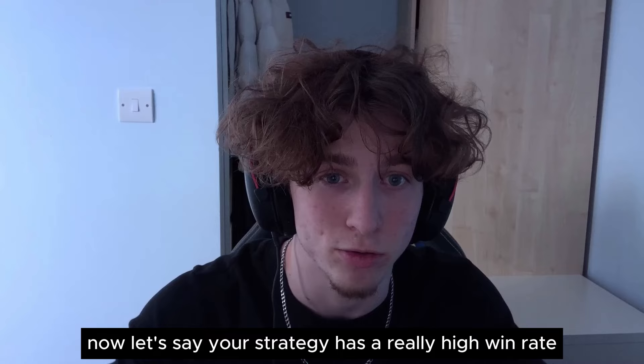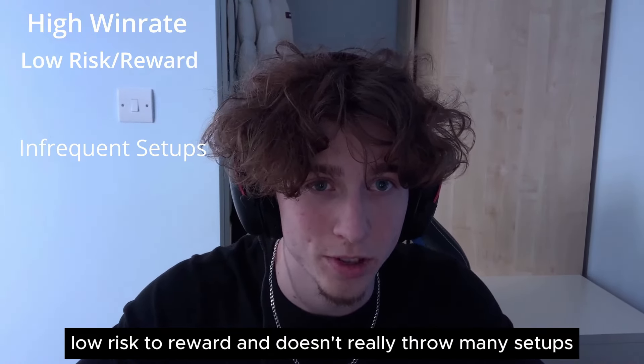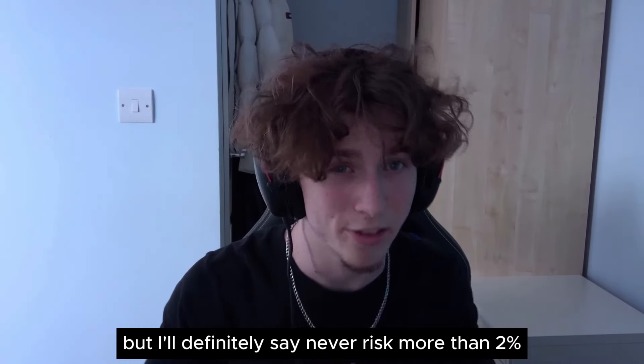If your strategy has a really high win rate, low risk to reward, and doesn't throw many setups, I'd still say risk 1% personally, but never risk more than 2% in my opinion. Because if you lose two of them, you're close to your max daily drawdown. And once your psychology is in bad shape from losing 4% in a day, you'll likely take another trade — and since your psychology is in such a bad state, it will likely not be a good trade and it will likely lose.